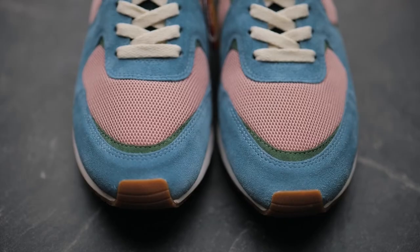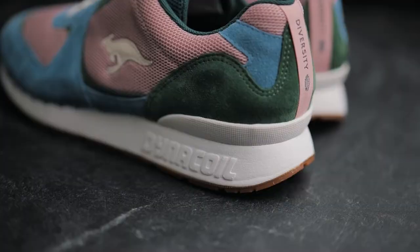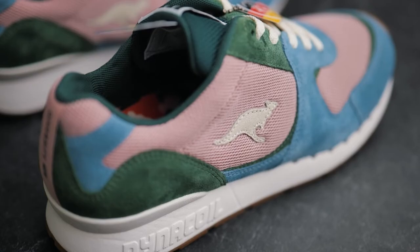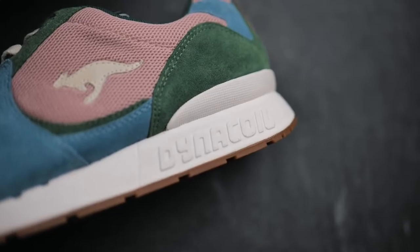The shoe has a dusty pink mesh base with a light blue suede on the forefoot and a green suede overlaid on the back. The mesh tongue and inner lining appear in petrol blue, which is almost like a forest green, and a Kangaroo logo on the side with a white leather and a white Dynacoil midsole and heel clip.